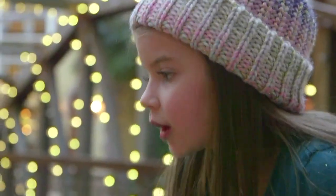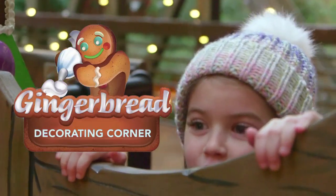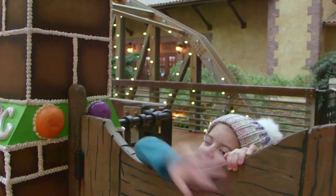There's ornaments in the water. Oh my gosh, that's a real life gingerbread man! Hi gingerbread man!